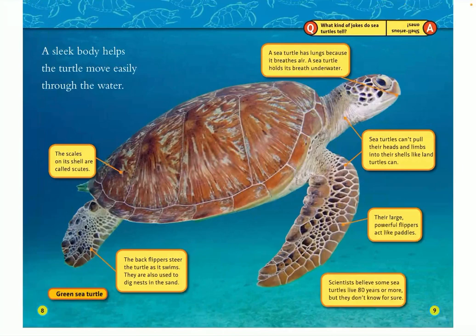A sleek body helps the turtle move easily through the water. The scales on its shell are called scutes. A sea turtle has lungs because it breathes air, and it holds its breath underwater. Sea turtles can't pull their heads and limbs into their shells like land turtles can. Their large, powerful flippers act like paddles. Scientists believe some sea turtles live 80 years or more, but they don't know for sure. The back flippers steer the turtle as it swims and are also used to dig nests in the sand.